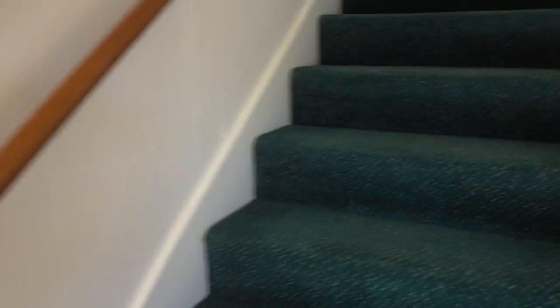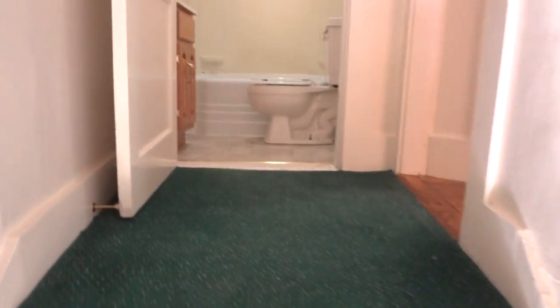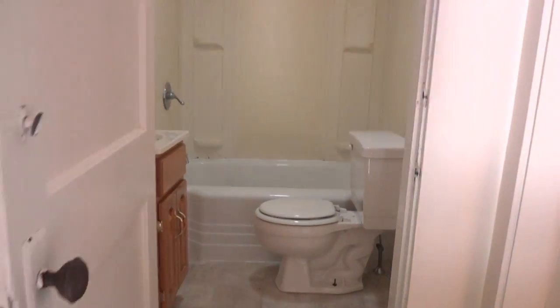Up the steps, at the top of the steps you have a full bath with a tub and a toilet.